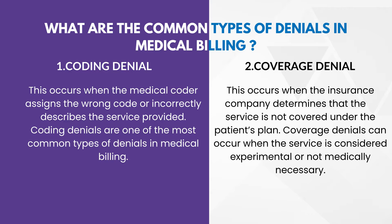Next question: what are the common types of denials in medical billing? First one — coding denial. This is one of the most common types of denials in medical billing. When the medical coder assigns the wrong code or incorrectly describes the service provided, this leads to a denial.